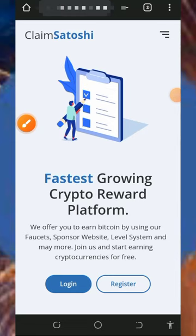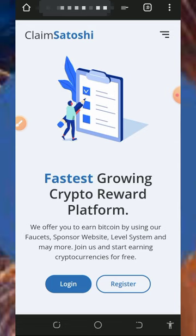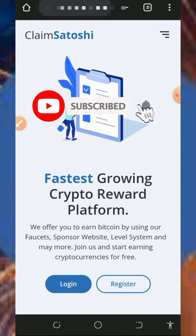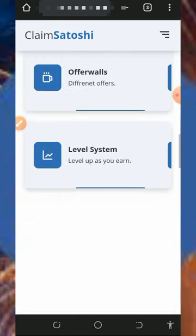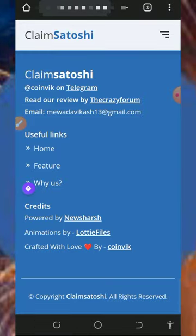Hello guys, welcome back to this update. Today I found a particular website where you're going to claim unlimited litecoins directly to your FaucetPay account. I'm making a video review about the platform so that if you're interested you can join. If this is your first time visiting our YouTube channel, please consider subscribing. Also join our Telegram channel so whenever we drop a new video you'll get notified instantly.